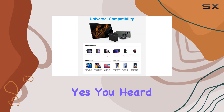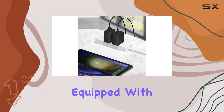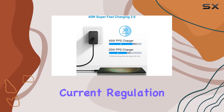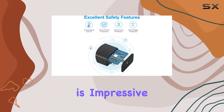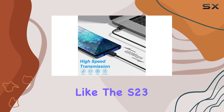Imagine fully charging your Galaxy S23 Ultra in under an hour — yes, you heard that right. Safety is a top priority with this charger, equipped with temperature control, short circuit protection, high voltage protection, and current regulation. It ensures the safety of your devices while maximizing their lifespan.